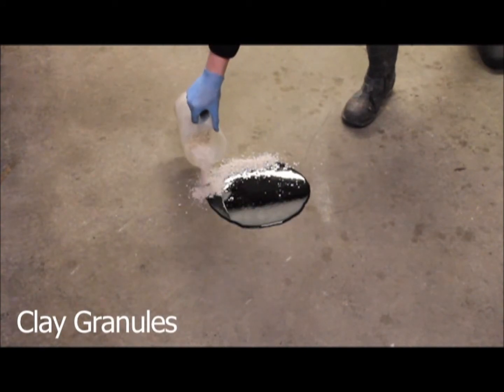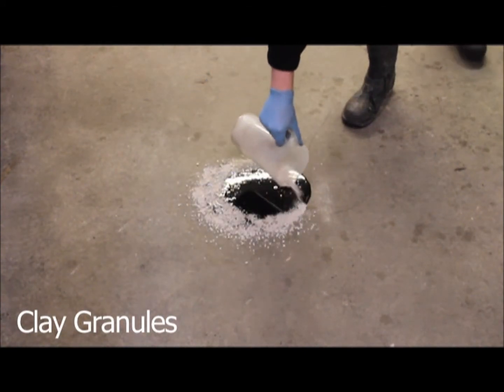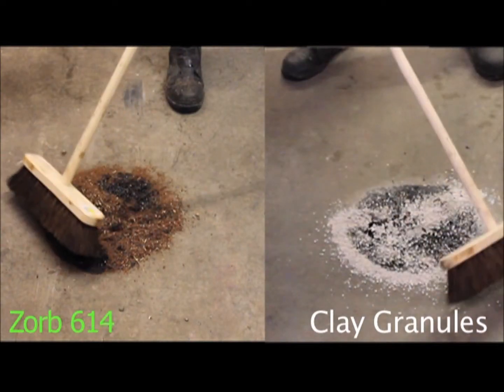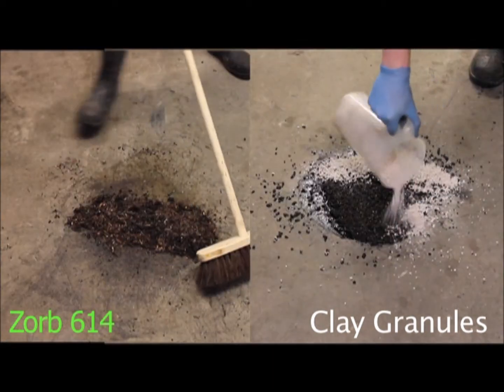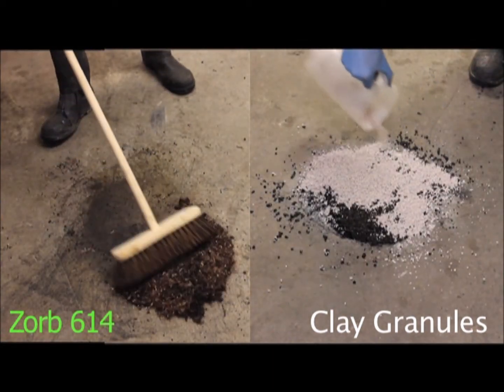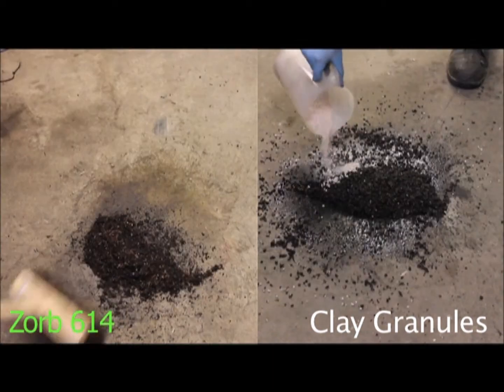Here we have two identical oil spills — one cleaned with Zorb, the other with clay granules. Apply the Zorb from out to in and work it in with a broom. Once the Zorb has absorbed the oil, it will change colour and be collected and disposed of.